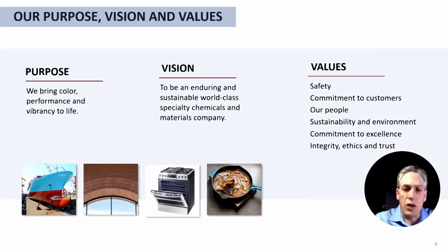Vibrance Technology was formed a year ago on the merger of three different companies: Chroma Flow Technologies, Faro, and Prince Industries. Our purpose is to bring color, vibrance, and performance to life. Our vision is to be an enduring world-class specialty chemicals and materials company, and our values are safety, commitment to customers, our people, sustainability, commitment to excellence, and of course integrity, ethics, and trust.